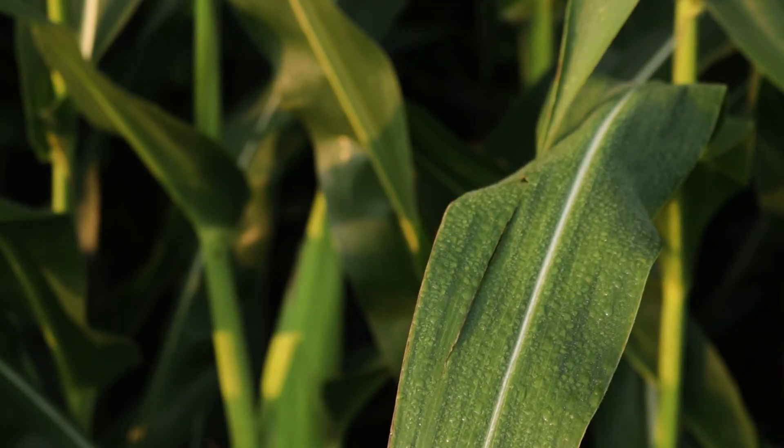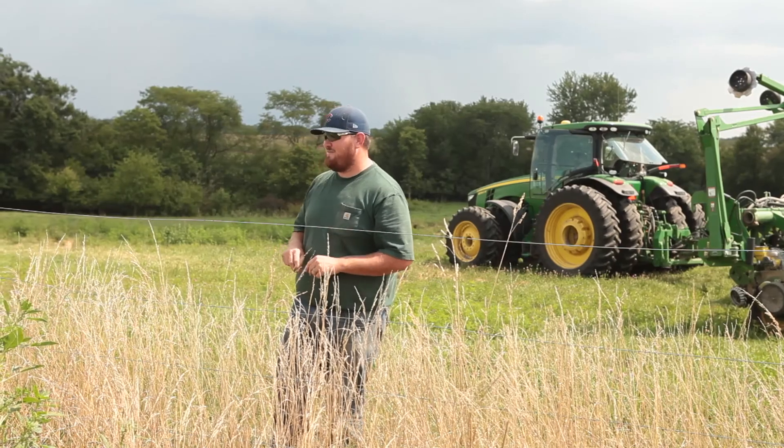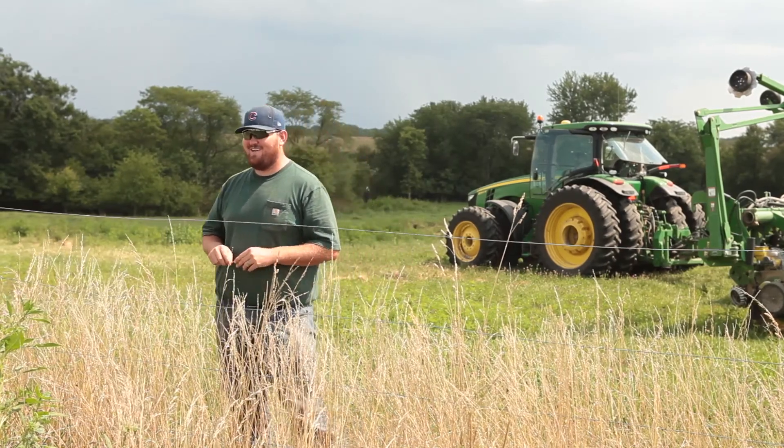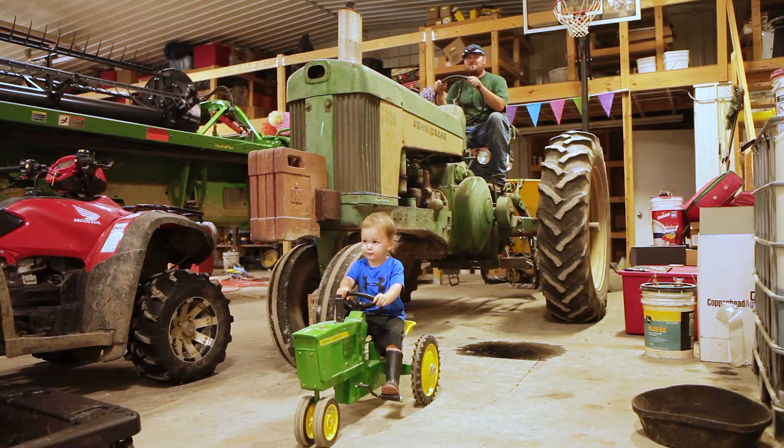Nobody's making more ground, so we're trying to utilize the ground that we have and maximize that yield, because the world population is still going to keep growing, and so we've got to keep up with yields — we're constantly trying to figure out ways to keep our yields increasing.